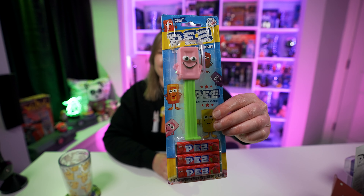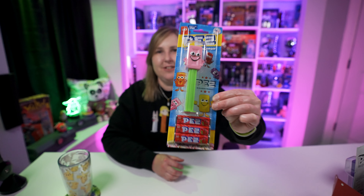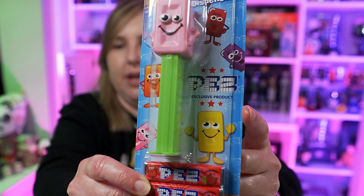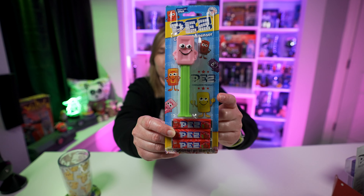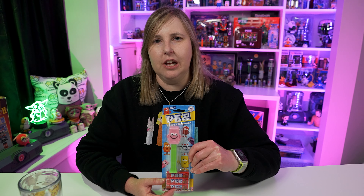You can't just attend the Sweets and Snacks Expo — you have to be in the candy industry to go. That makes it harder because people are getting these Pez dispensers and they're not collectors, so they're giving them away or throwing them away. So they're gonna be a lot harder to find. There was only a thousand made, but who knows how many are actually circulating in the collector world. I did see one for sale online for $150, which gives you an idea of how limited it is.